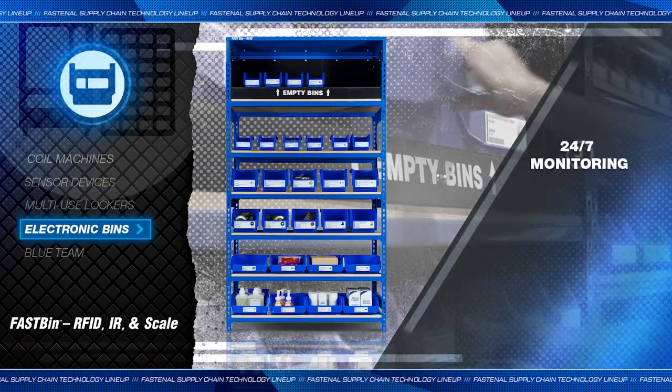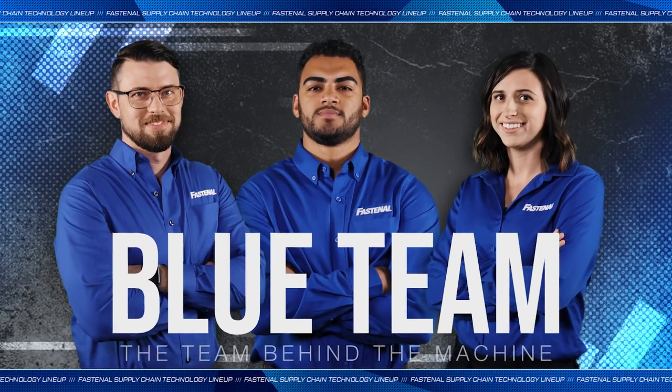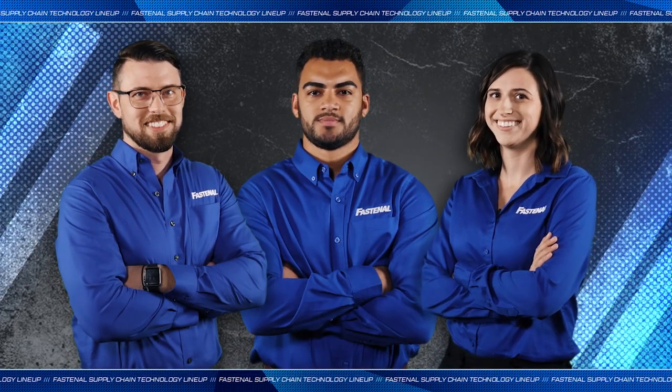And electronic bins: avoid stockouts with 24-7 inventory monitoring. The key to the game? A local blue team to keep your supply chain moving full speed ahead.